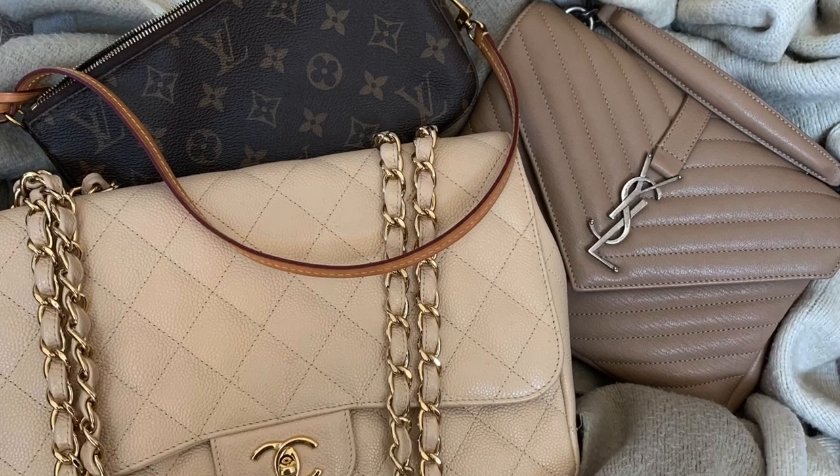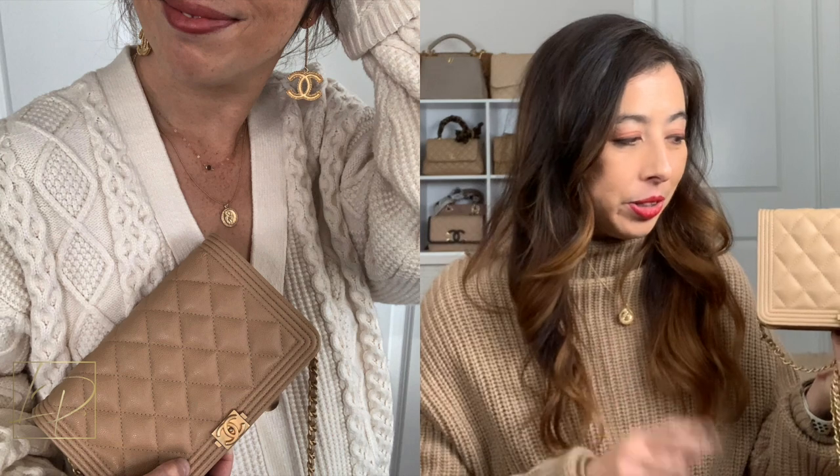My second sell pick is another YSL bag — the College bag. I know it's a beautiful color, but I don't reach for it as much anymore, and I'm also more into gold hardware now. With that combination, I'd rather sacrifice the YSL bags to keep more of my Chanel bags. The small size can be deceiving — you'd think it fits a lot, but compared to other bags you can fit more elsewhere.